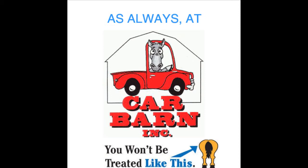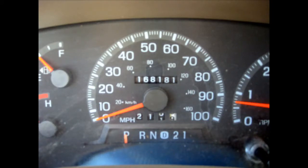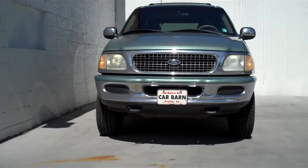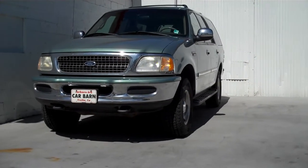As always at Car Barn, you'll never be treated like this. Thanks for taking the time to view our 1998 Ford Expedition. This is a local Grand Junction vehicle and the Carfax is clean for any accidents or damage.